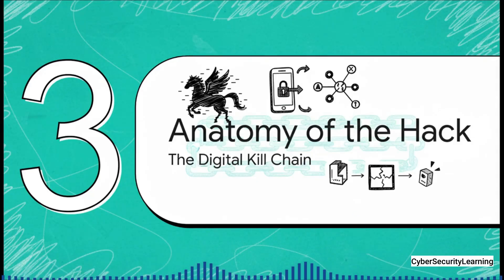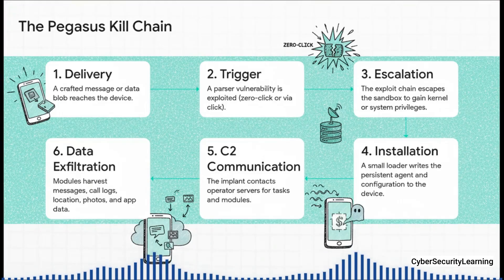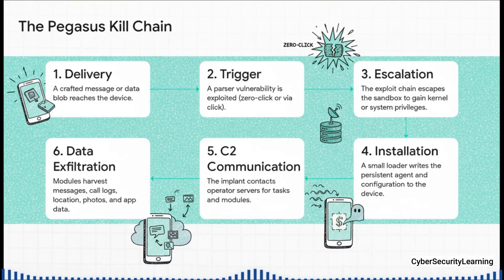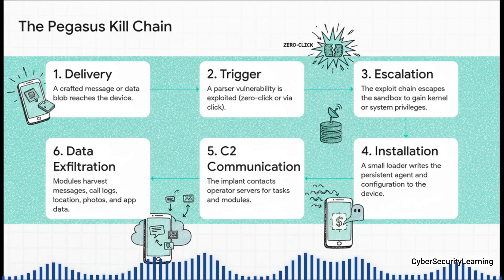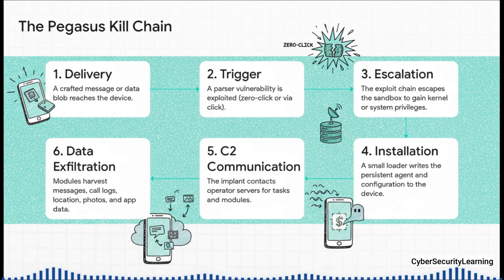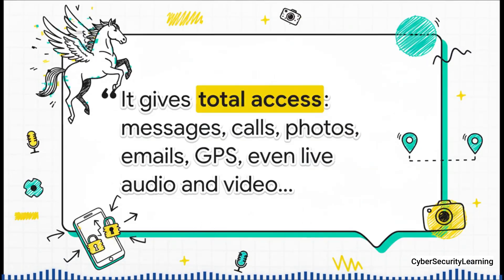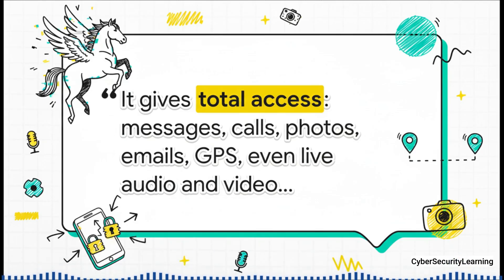Once the spyware has its foot in the door, it follows a methodical process experts call a digital kill chain. After the initial trigger, the exploit escalates its privileges — it breaks out of the safe sandbox that apps are supposed to live in and goes for deep, system-level control. It's not just a key to one room anymore; it's the master key to the entire building, the whole operating system. Once it has that, it installs the main Pegasus agent, which secretly phones home to command and control servers to get its orders. Then it starts the final phase: exfiltrating your data. The operators on the other end have total, unrestricted access — not just grabbing existing photos and messages, but actively controlling your phone to gather new intelligence, live, in real time.